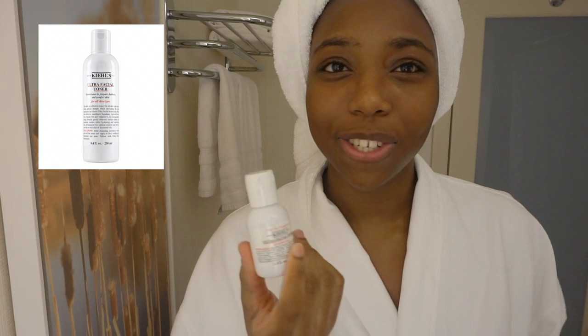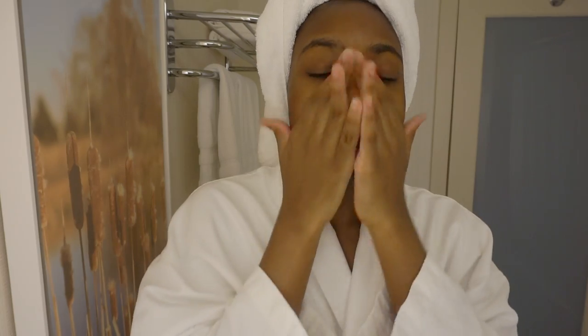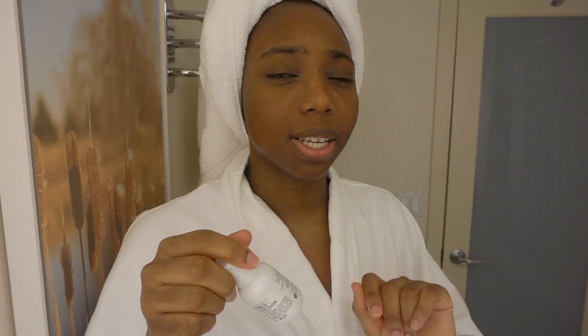My favorite toner in the entire world — and this is not sponsored, I swear — is the Kiehl's Ultra Facial Toner. I love this toner so much. This is 40 ml, which is a pretty good size. It has a milky type of texture with squalene and a whole bunch of other hydrating stuff. I usually put two layers and use my fingers because cotton pads just drag on my skin.